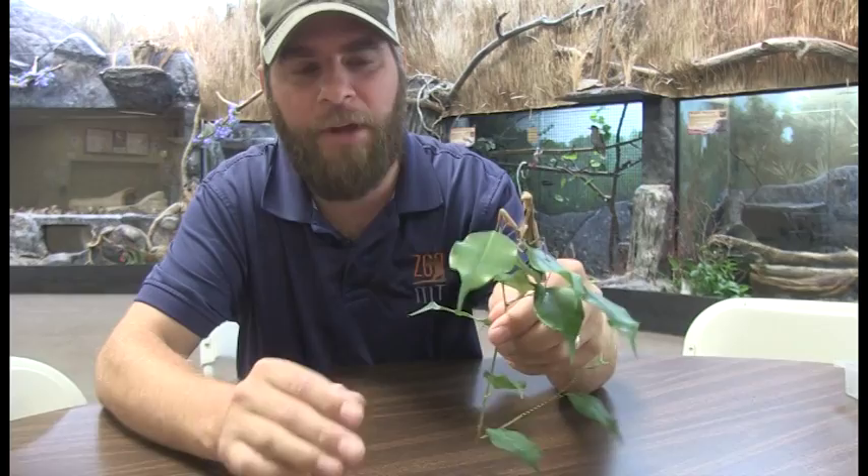Hey guys, Jeff the Nature Guy — look at that thing, I'm speechless, it's so cool — praying mantis! We've gotten a lot of calls at the zoo about these recently. In fact, this one was brought to us by the folks at the Billings Gazette; they found it by their offices. It's called a praying mantis and they are pretty common throughout the US.